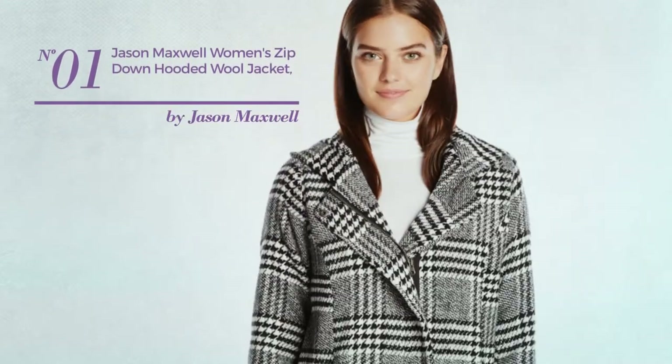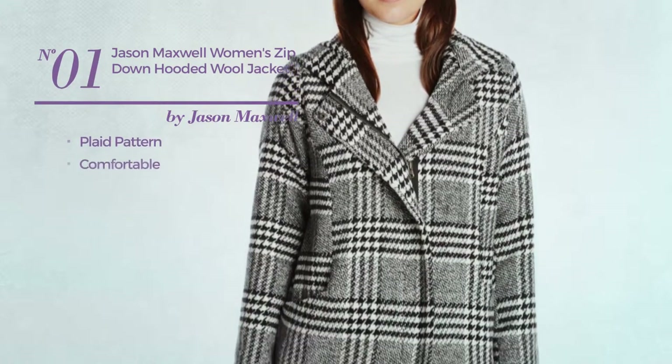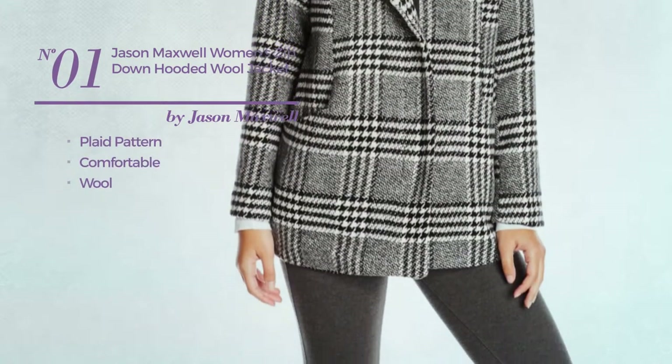Number 1. Featuring a plaid pattern, made of comfortable wool. Available in 4 more colors.